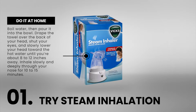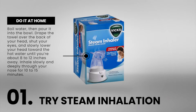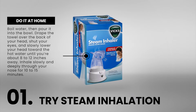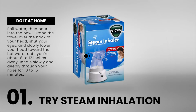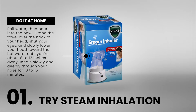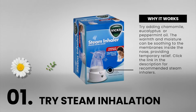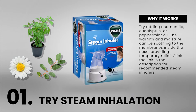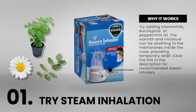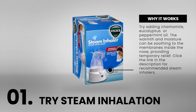Boil water, then pour it into the bowl. Drape the towel over the back of your head, shut your eyes, and slowly lower your head toward the hot water until you're about 8 to 12 inches away. Inhale slowly and deeply through your nose for 10 to 15 minutes. Try adding chamomile, eucalyptus, or peppermint oil. The warmth and moisture can be soothing to the membranes inside the nose, providing temporary relief.